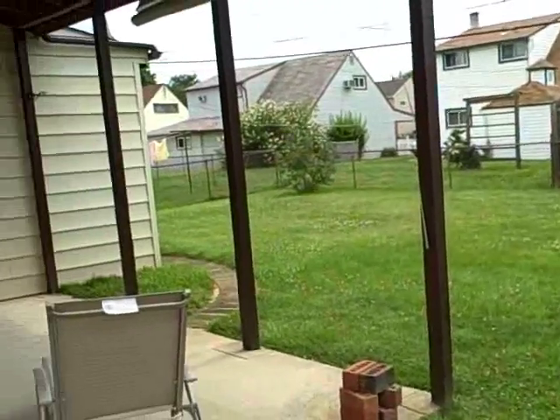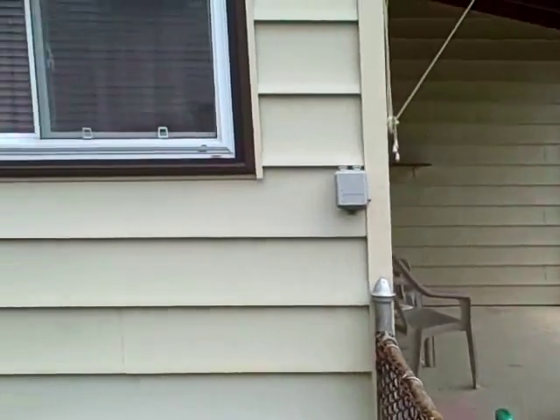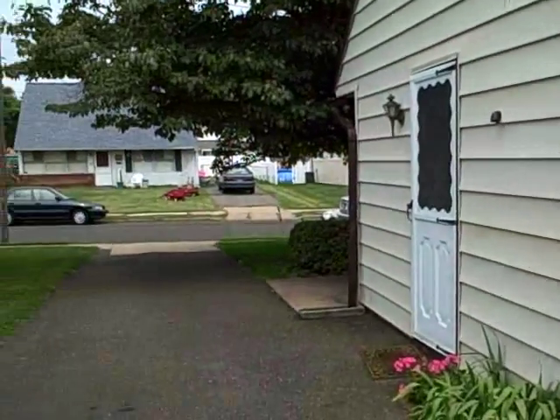Here's the backyard. And then back out to the street.